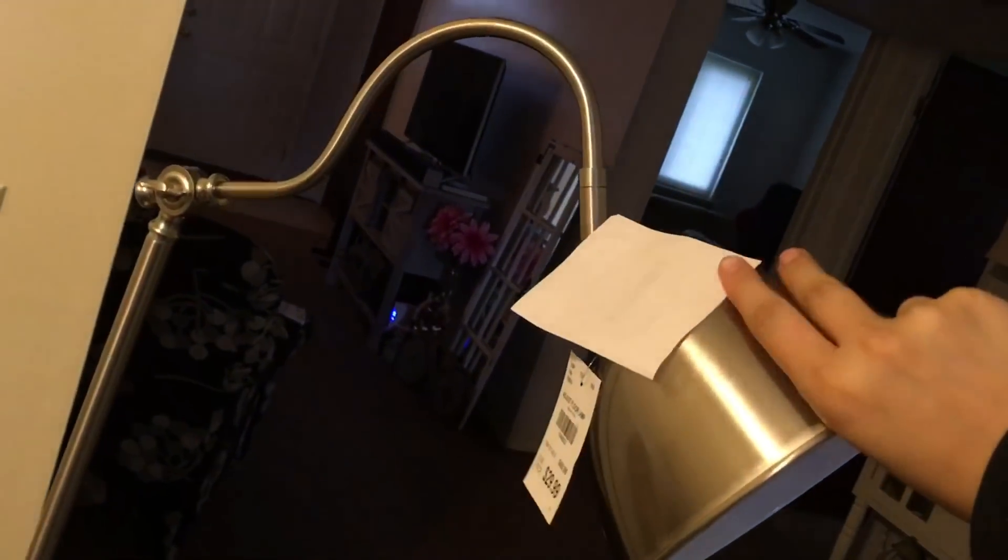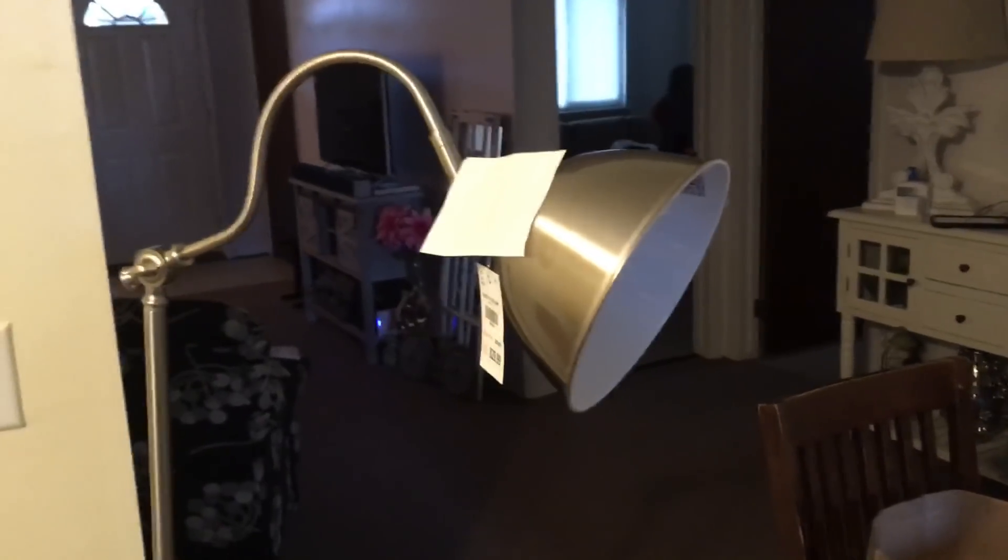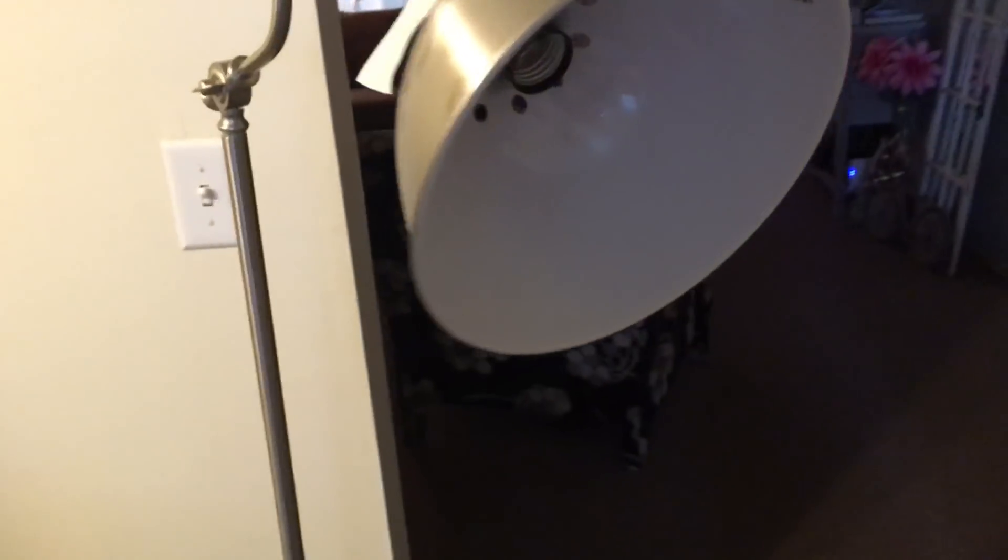And then this lamp right here — it's not little, but I think it's so cool. You can bend the head, and it kind of reminds me of the Pixar lamp from Pixar movies, just on a bigger scale. The only thing is, right here where you twist it to turn it on — you're supposed to twist it from up here, but the thing fell off and I don't have it. So I'm going to have to get some tweezers or pliers or something to twist it, then plug it in and it'll work fine.